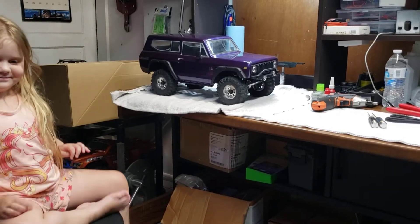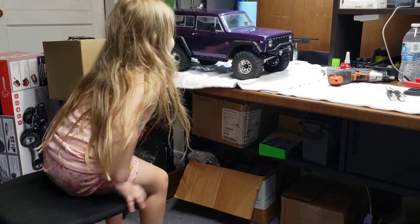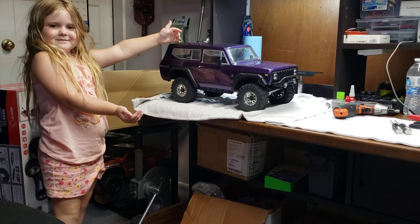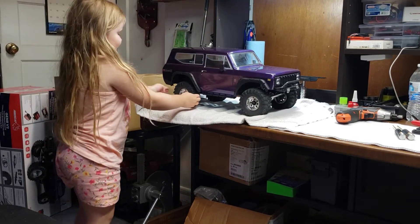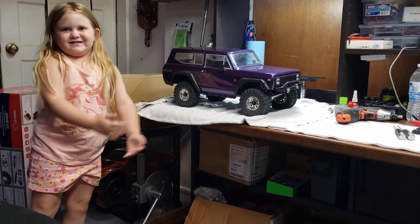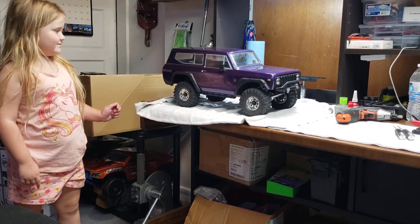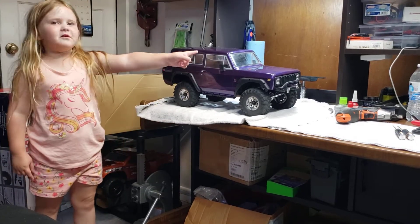All right guys, so what we got here — baby girl got a Gen 8 V2. We did some trading with the neighbors. The neighbor was interested in my Vaterra. He bought this brand new, ran it like maybe five minutes. It's got soft wheels — basically brand new. All stock Red Cat Gen 8 V2 with the purple body. And if you look, the windows are also clear.